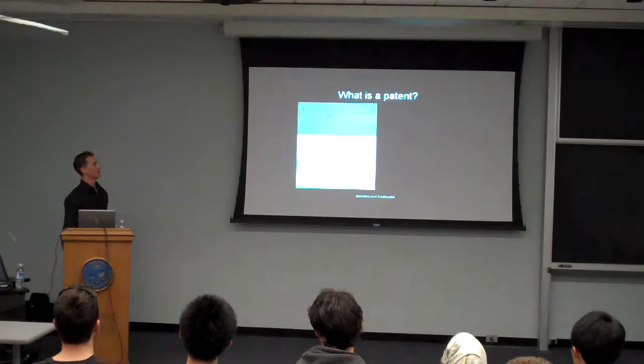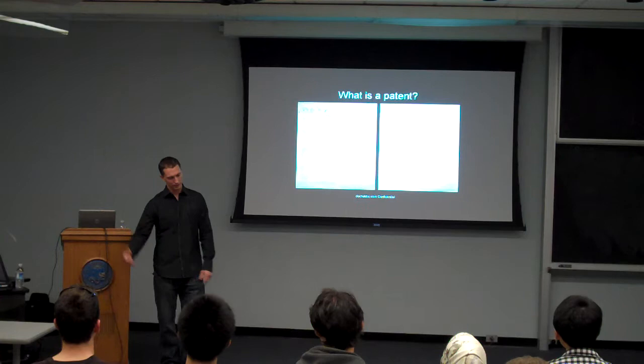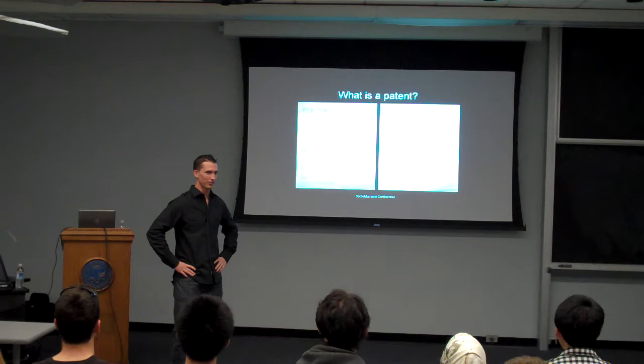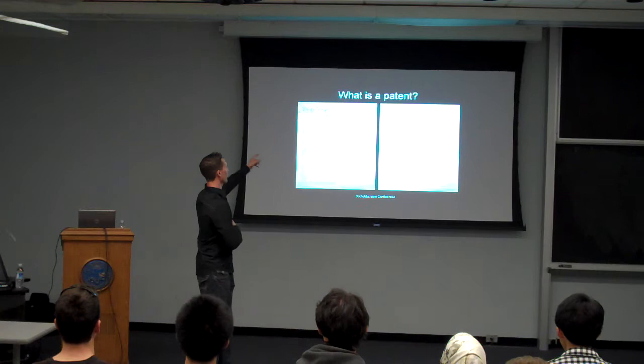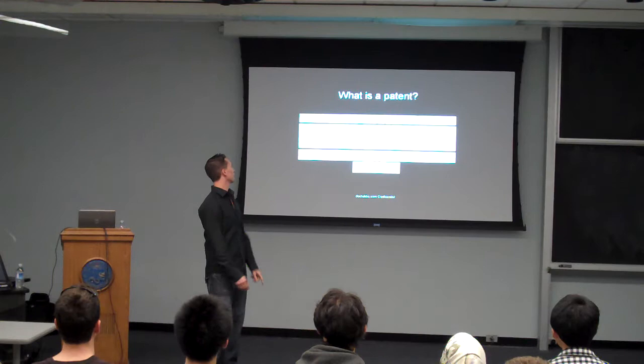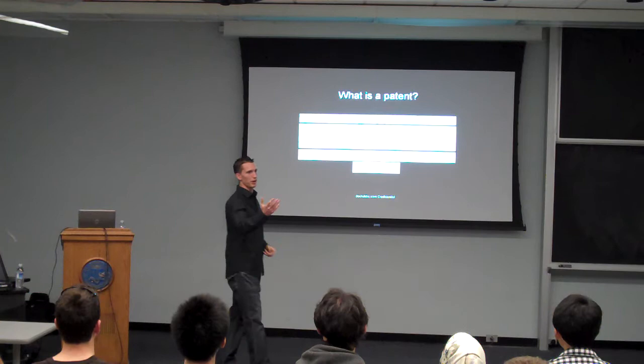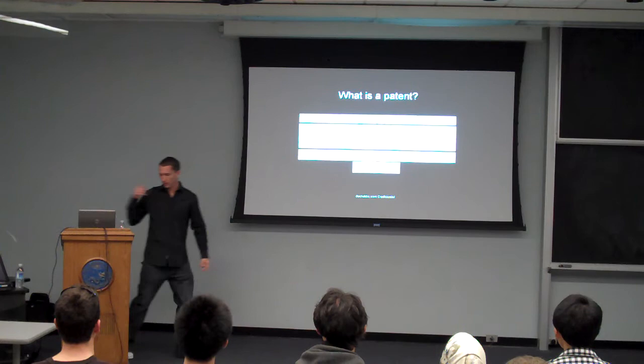In this society we have a government, and our founding fathers, when they drafted the United States Constitution, gave Congress certain powers. One of those powers is listed in Article I, Section 8, and it says: 'The Congress shall have the power to promote the progress of science and useful arts by securing for limited times authors and inventors an exclusive right to their respective writings and discoveries.' I know you can't read this on the slide, that's why I read it for you. There are some really important things in that clause.